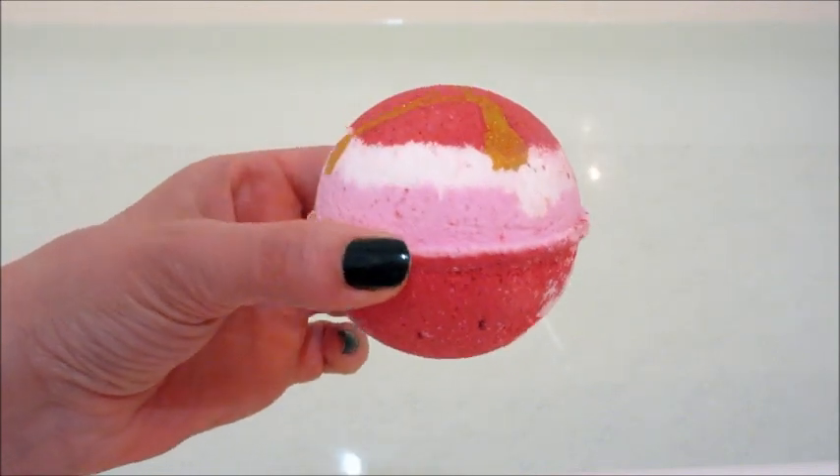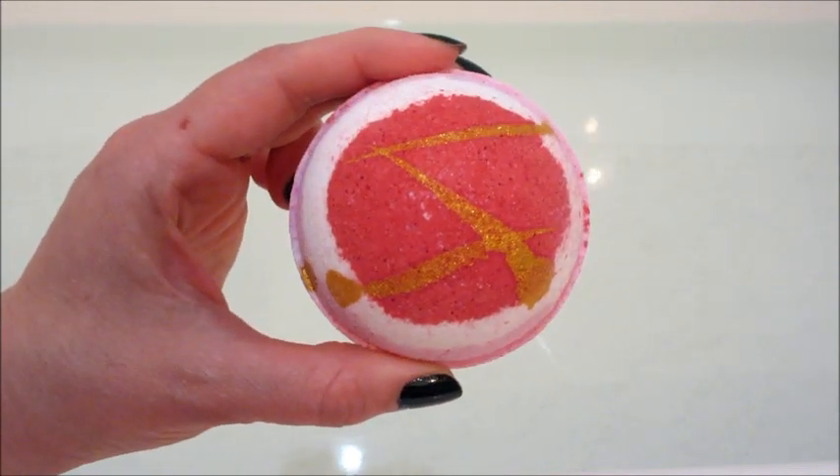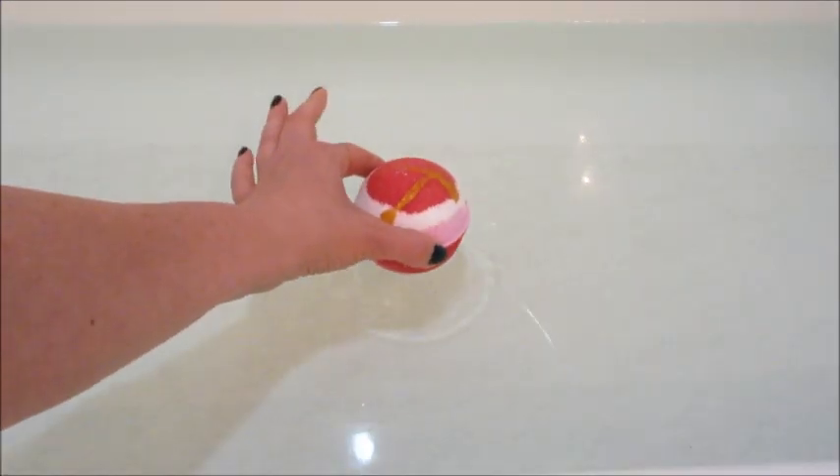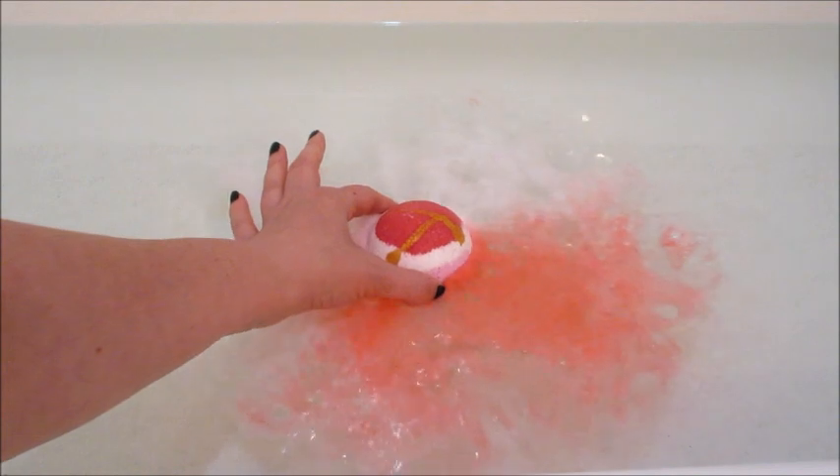Hi guys, welcome back to my channel. Today's ring reveal is from Bubbly Bell and this is their Sweetheart Bath Bomb. Yes, it is a Valentine's Day bath bomb. I ordered it a very long time ago and then I just had so many other products that I didn't get around to filming it until now.